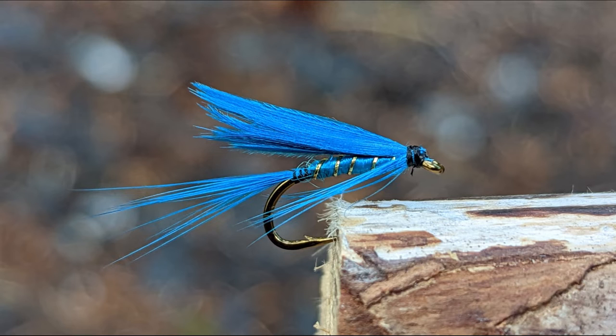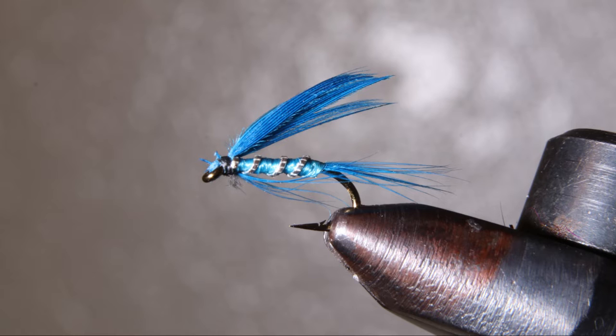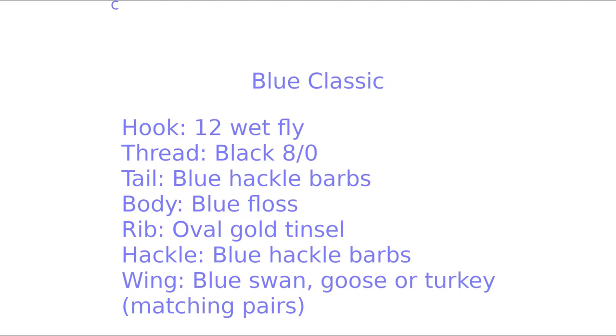Here's a fly I invented called the Blue Classic. It's tied in size 12. I've always loved the looks of the yellow sally fly, but it was never a good performer for me. So I did an experiment one year where I tied up a dozen all-one-color flies and fished each one multiple times. At the end of the year, I tallied up my catch, and the color blue won by a large margin.